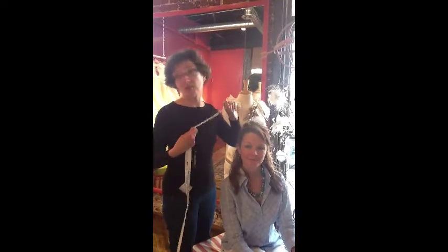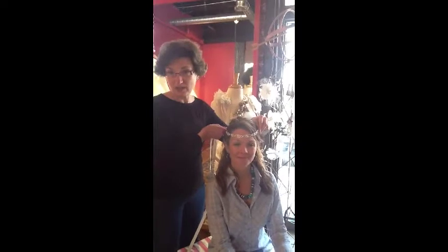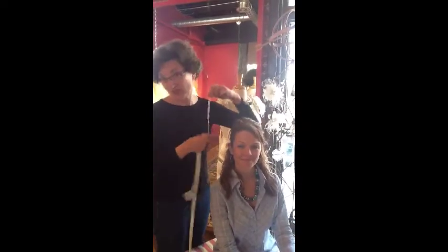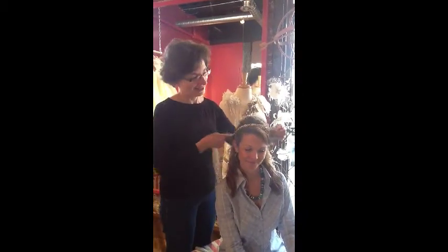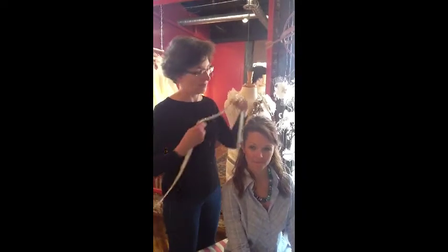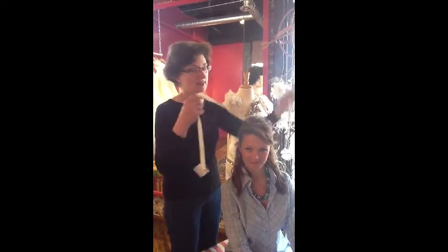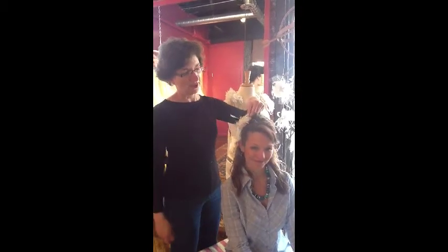Some beautiful new head pieces we're going to demonstrate on our Jennifer. Of course we can do this if you would like, but if you don't want to be that exotic, as Jennifer is, we can do it this way. We also have a beautiful satin band with a little bit of bling that can be done this way, tied around in the back, and of course the effervescent feathers, which every flapper should have, put into the hair.